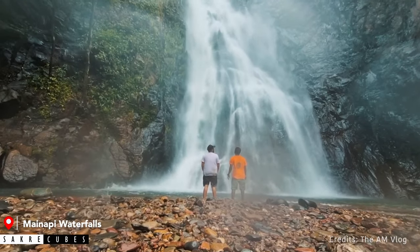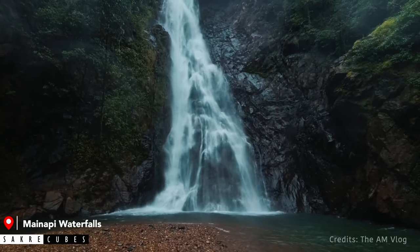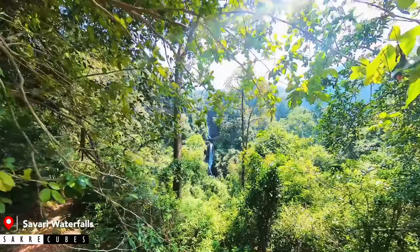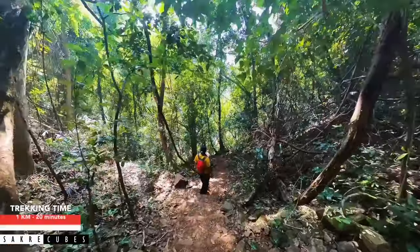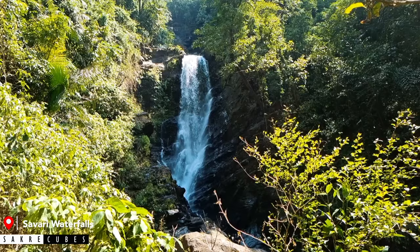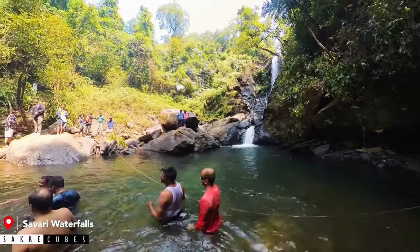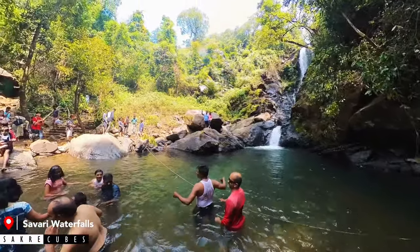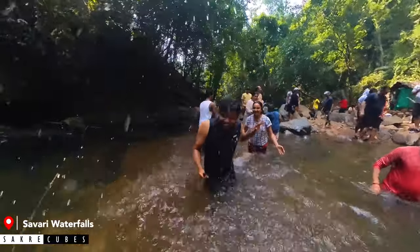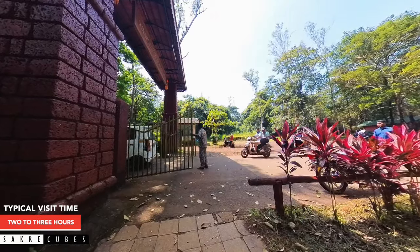Since Mainapi demands a long hike, very few people visit this place, making it perfect if you like less crowded spots. There is a natural pool at the base of the waterfalls with shallow depth, perfect if you want to get into the water. The next waterfall is Savari Waterfalls, which is easier to reach — just 1 km walk taking less than 20 minutes. It can get crowded during peak hours but is equally stunning and totally worth visiting. The natural pool here is deeper, so it is advised to stay behind the safety points. There is a changing room facility available as well.